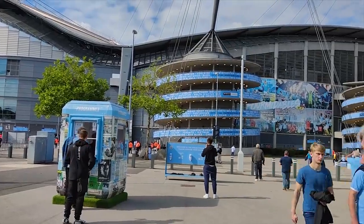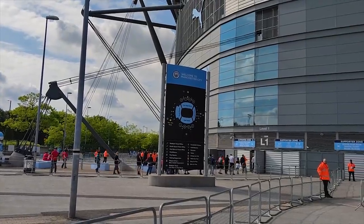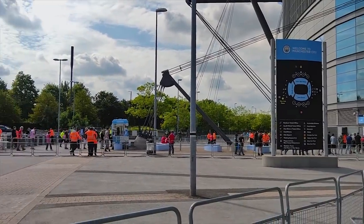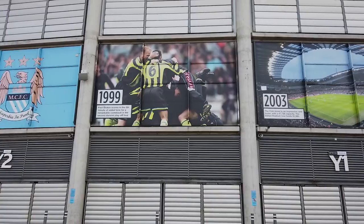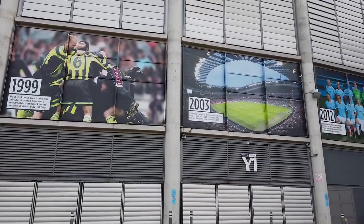After the bridge, familiarise yourself with the exterior of the stadium. Especially if you're an away fan, your entrance is at Gate L, located near the south side of the stadium. It's pretty cool to walk around the stadium and learn the history of Manchester City and some of their best players, highlighting the timeline of their meteoric rise to football superstardom.